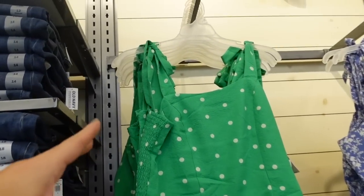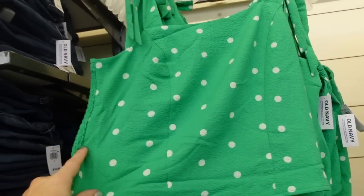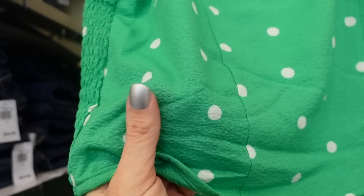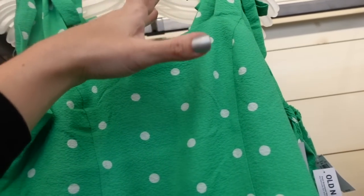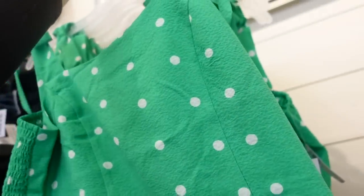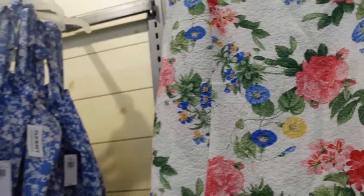More colors in this bow tank. We saw this one in white floral — now I'm seeing a really pretty green and white polka dot. It's a chiffon kind of material with some texture, has a tie detail so you can adjust the straps, smocking in the back. Also comes in blue and white, the floral, and solid fuchsia. They're $29.99.